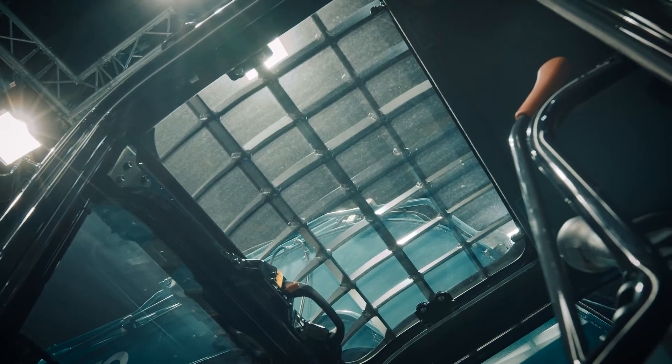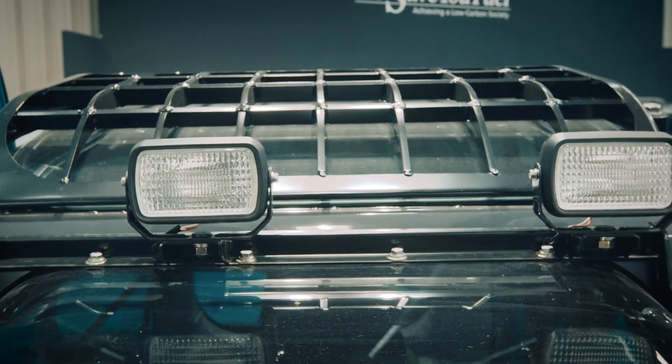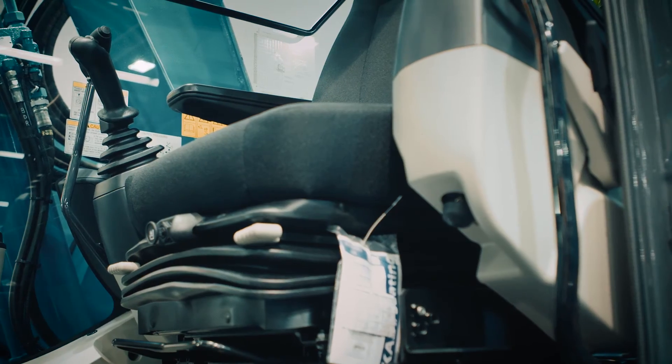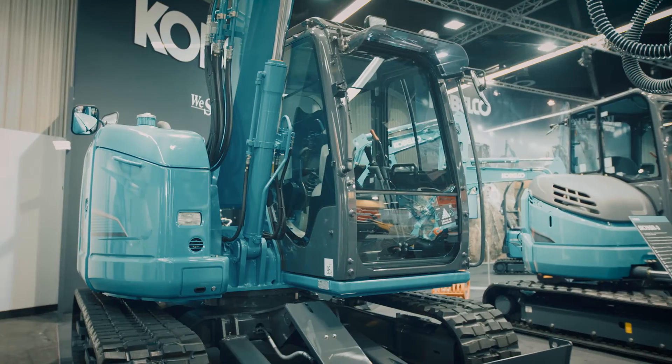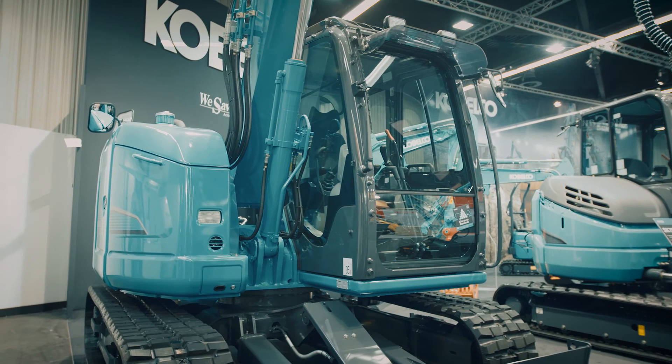The main benefits of this machine for the customer are rolling over and falling object protective cabin structure, best-in-class cabin size, perfect all-round visibility, optional side drain or offset boom, and Japanese build quality.